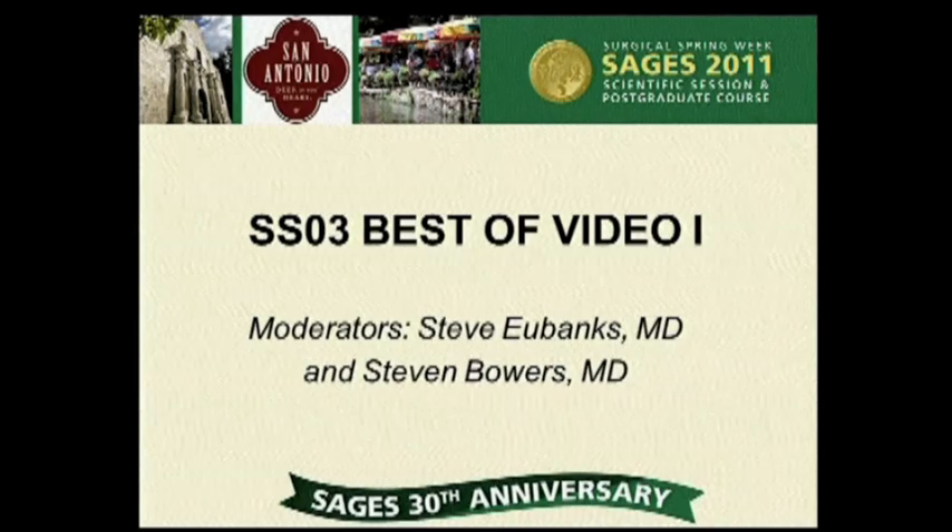This is by Dr. Andrew Gumps. This is a laparoscopic Whipple procedure with a two-layered pancreatic jejunostomy, and he is from the Fox Chase Cancer Center. I want to thank Dr. Bowers, Dr. Eubanks, and SAGES for this opportunity.